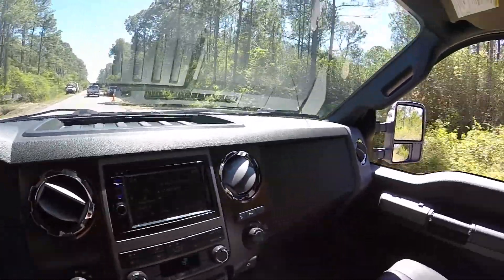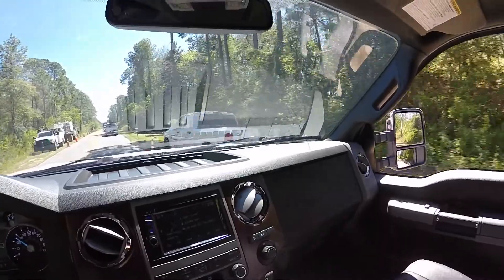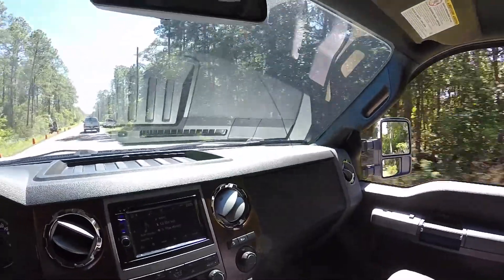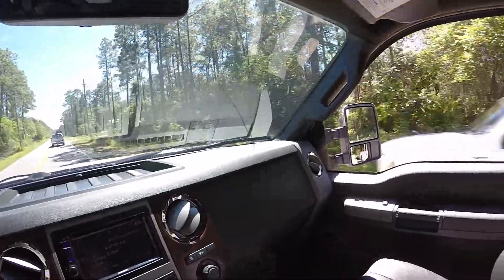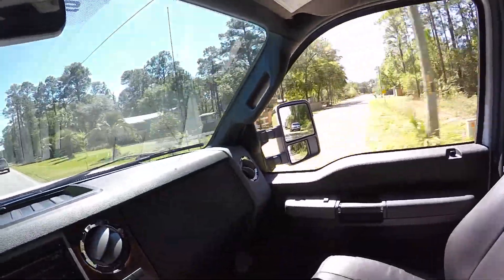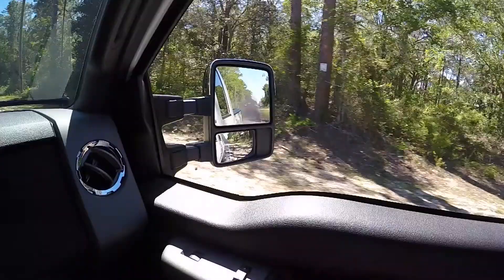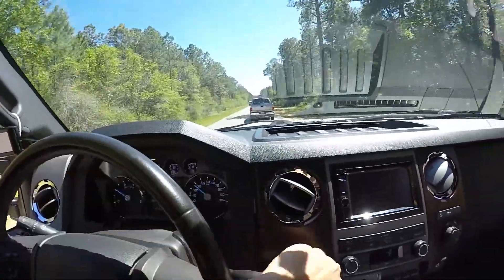For any of you that are going to ask — yes, it rolls coal. It's cool and all when you first get a diesel, but rolling coal really gives diesels a bad name, so I really don't like to do it. But I'll go ahead and show you guys real quick. So yeah, it does roll coal.